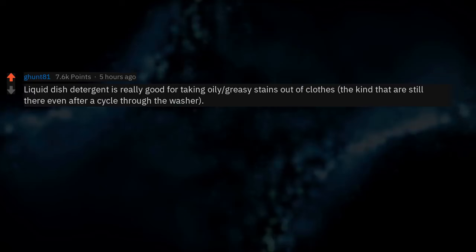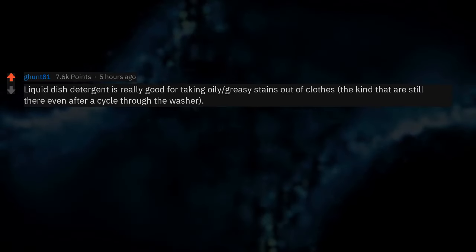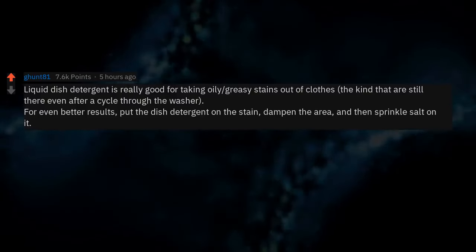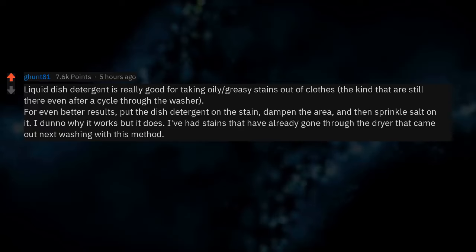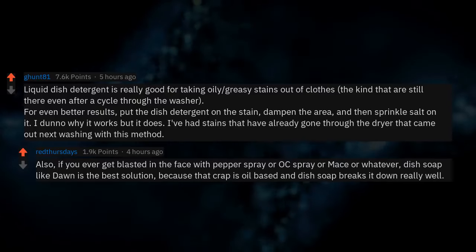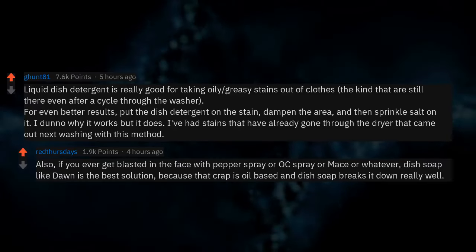Gasoline will cut through most grease and glue — it will almost instantly dissolve duct tape adhesive. Liquid dish detergent is really good for taking oily, greasy stains out of clothes, even the kind still there after a cycle through the washer. For even better results, put the dish detergent on the stain, dampen the area, and sprinkle salt on it. I've had stains that already went through the dryer come out with this method. Also, if you get blasted with pepper spray or OC spray, dish soap like Dawn is the best solution because that stuff is oil-based and dish soap breaks it down really well.